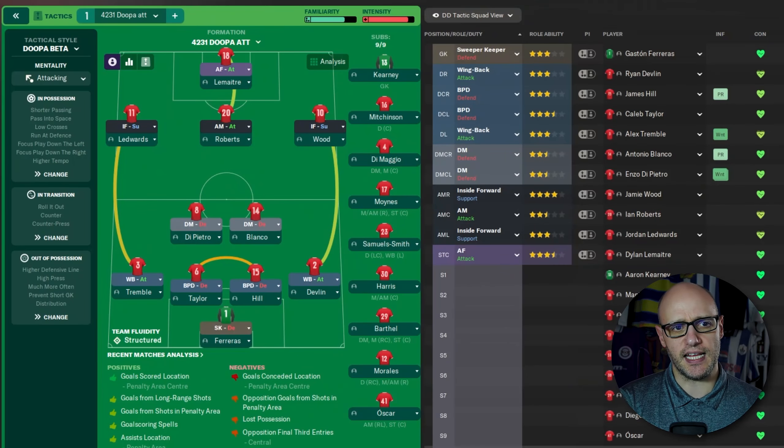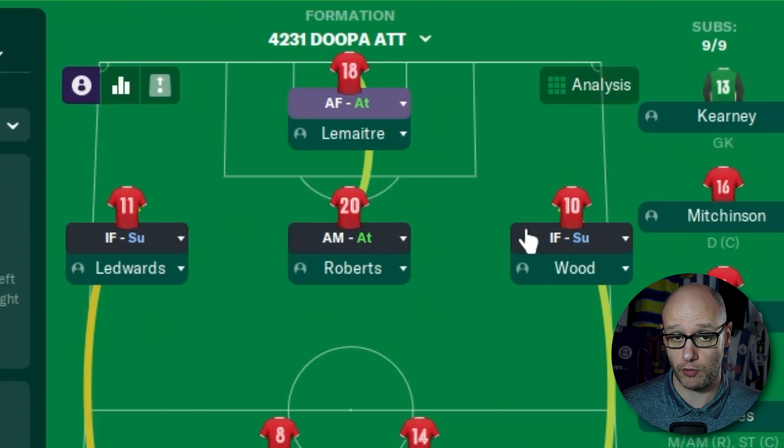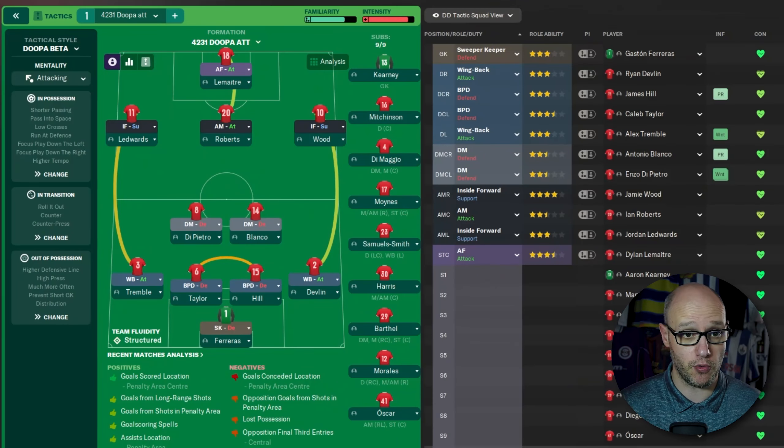Not much has changed tactically, if I'm honest. Last season we changed our defensive midfielders to a defensive role, and this season we've changed our inside forwards to supporting roles — that is the only change we've made. So last season: DMs defensive, not support. This season: inside forwards support, not attacking. Just being more conservative. Our midfielders have gone more defensive but there's no one supporting between the defensive midfield and the attacking midfield or striker. We've now got Ledwood and Wood, and our £50 million striker is also playing as a winger because Lemaite is getting some goals, as you saw from the highlights.